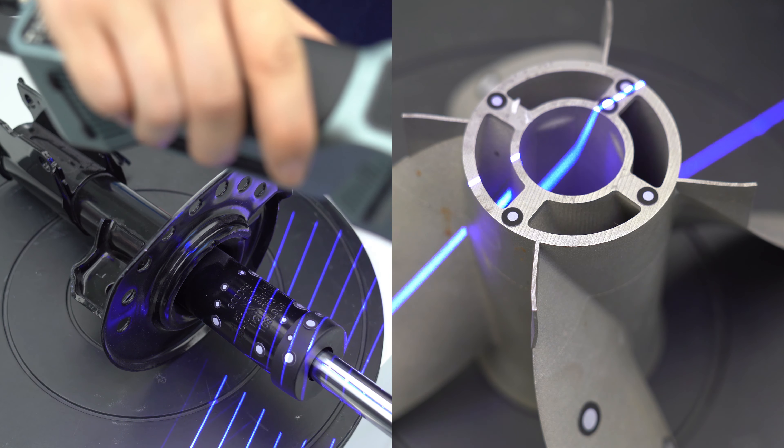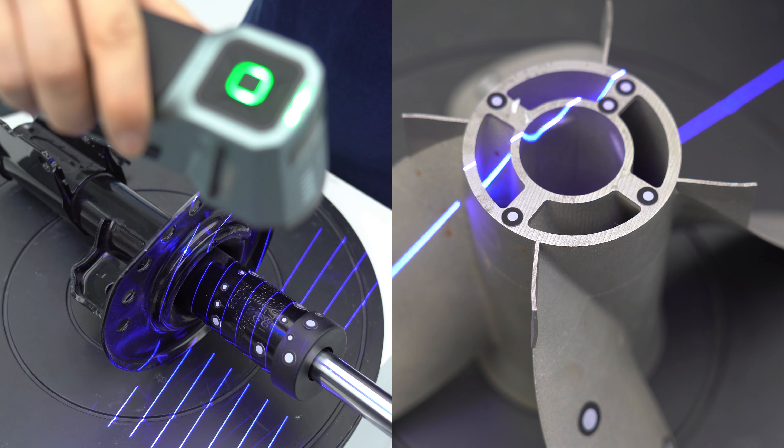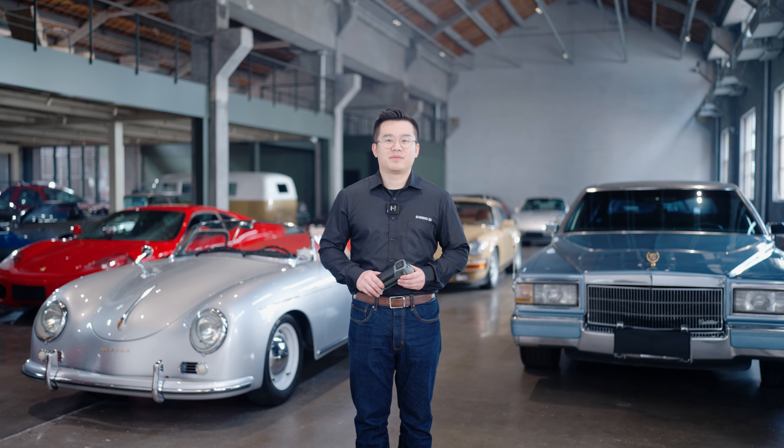With three laser line modes and industrial-grade cameras, the Combo Plus can handle scanning various materials and sizes, from black to reflective, from small to large.